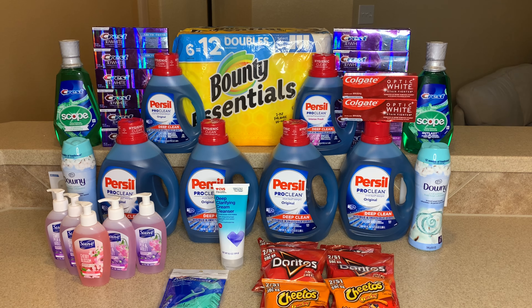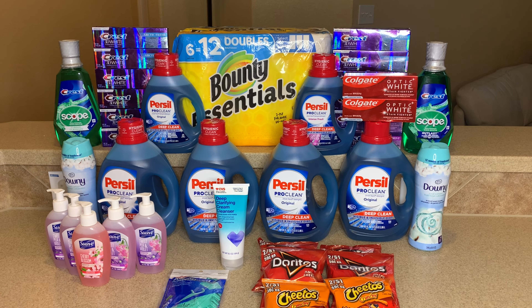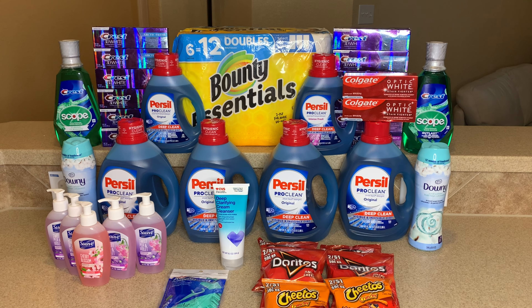Make sure you use those Doritos and chips coupons — they expire today. I also used my paper coupons at the Dollar Tree and got some Cheetos Puffs and a couple bottles of Pepsi — the coupon scanned with no problem. If you can find the Lay's Stacks, the coupon is scanning for those too. I had a couple paper coupons I wanted to use before they expired.